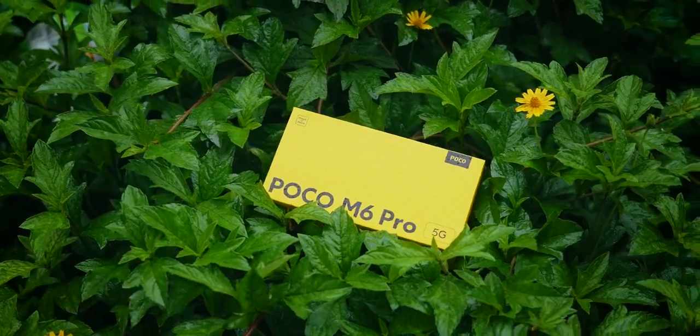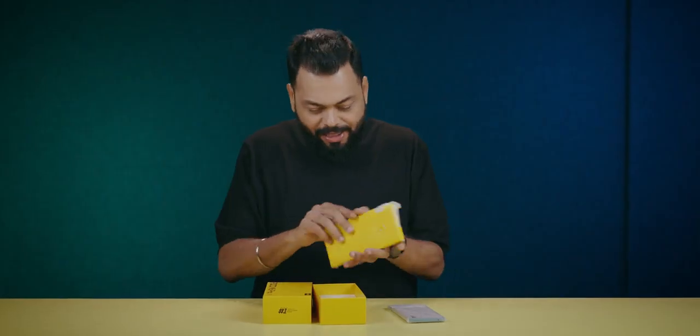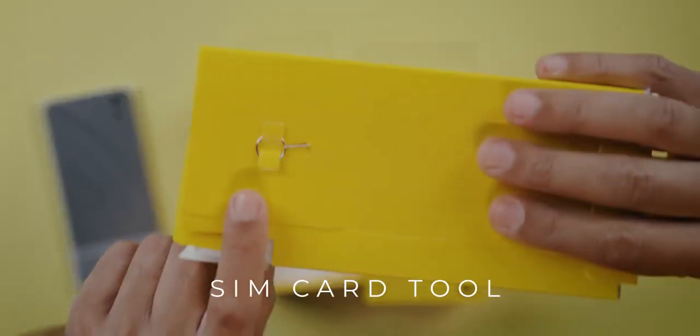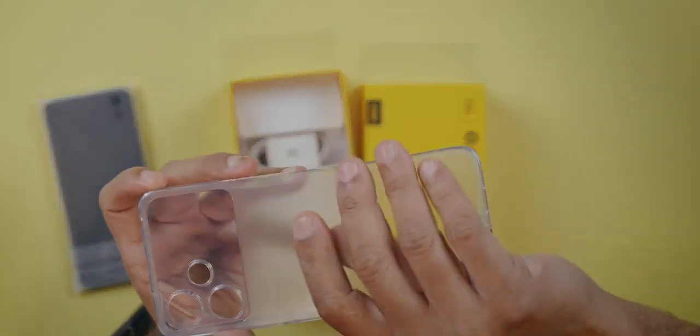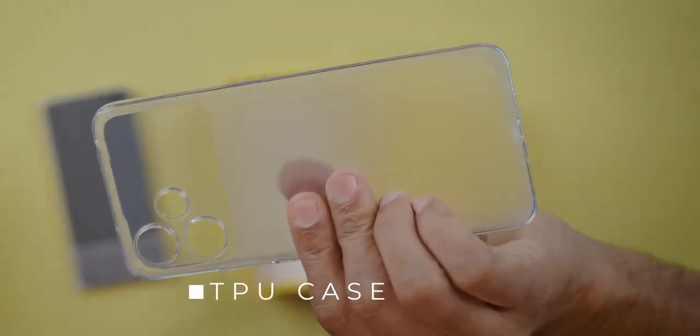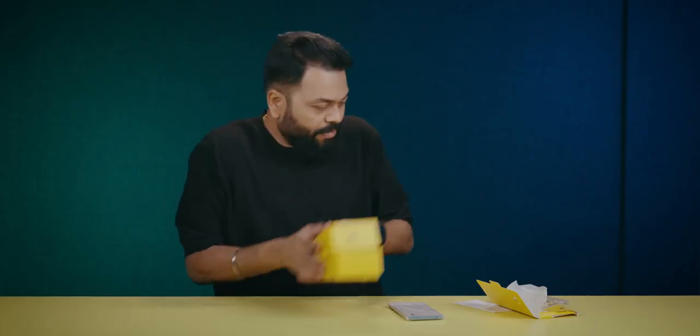Let's open. Black, yellow box. It's a big phone, not very heavy. Inside the box you get the SIM card tool, a case, and documentation. It's a nice frosted TPU case, good quality. There's a 22.5W adapter, but the phone supports 18W charging, and a USB Type-A to Type-C charging cable.